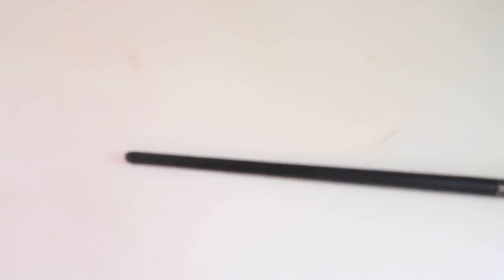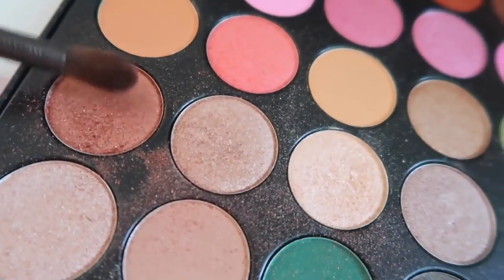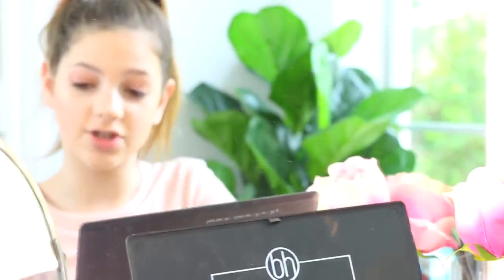I'm going to be using this eyeshadow palette — it's Studio Pro BH Cosmetics, and it looks like a little TV. It's so cute. If you want, you can totally use one brush and just apply one color over your eyes. But I want some nice dimension in my eyes. One thing that's very important is to always wash your eyeshadow brushes about once every two weeks. I'm going to be using this little fluffy blending brush and covering it in the color. I don't want too much product, so I'm just going to dust some of it off.